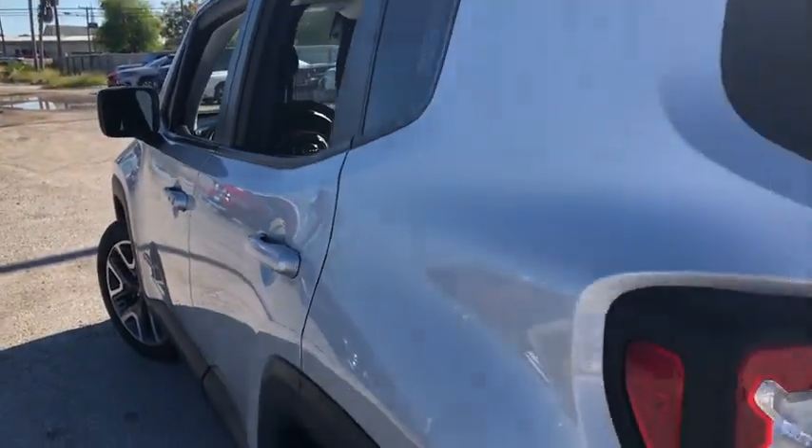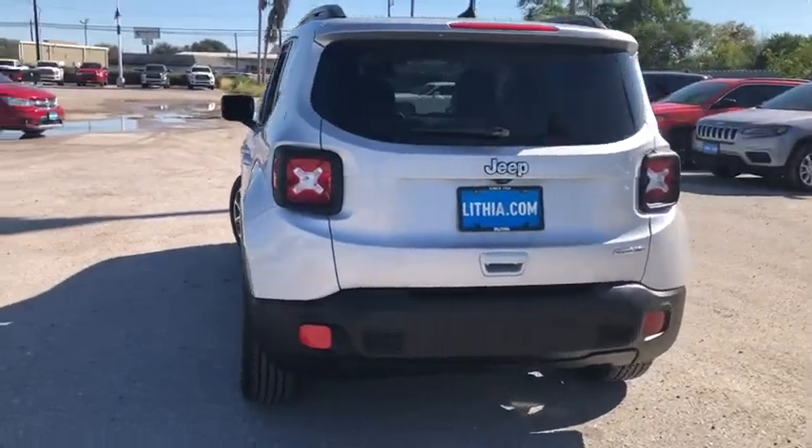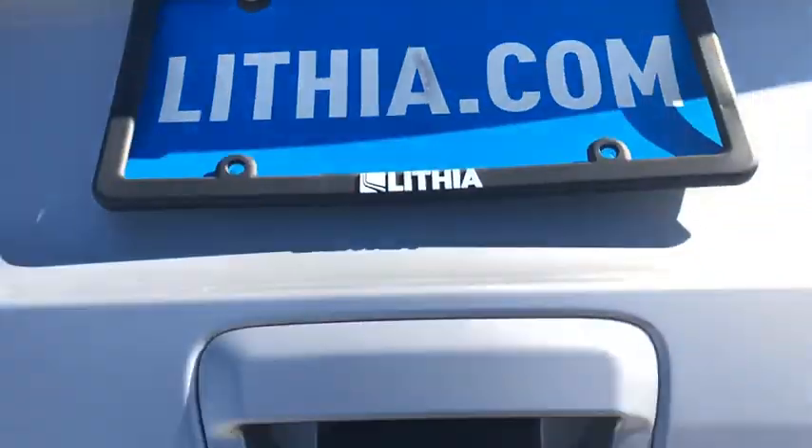Front floor mat, ABS four-wheel, cruise control, four-wheel disc brakes, six-speed manual transmission, front wheel drive, auto off headlights, rear defrost, AM FM stereo radio, MP3 player, fog lamps.